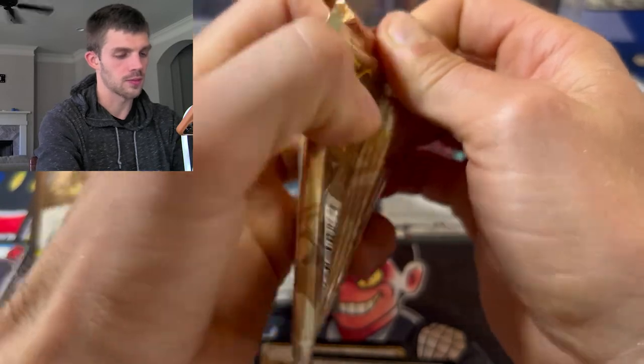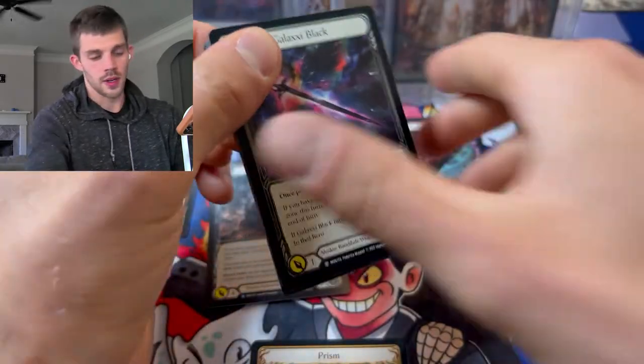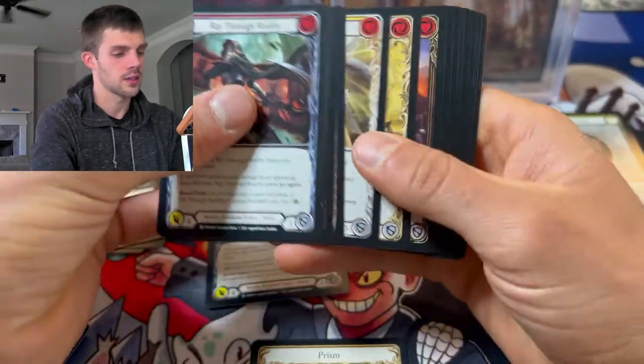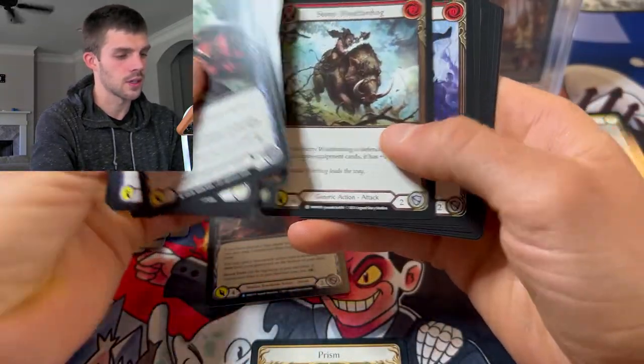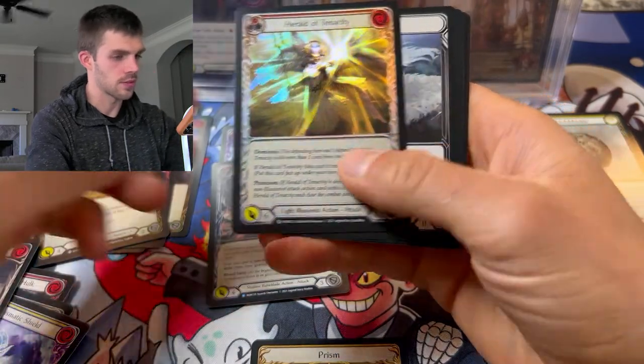You generally get one cold foil per box, but it varies. Sometimes you can get two, though not very commonly.